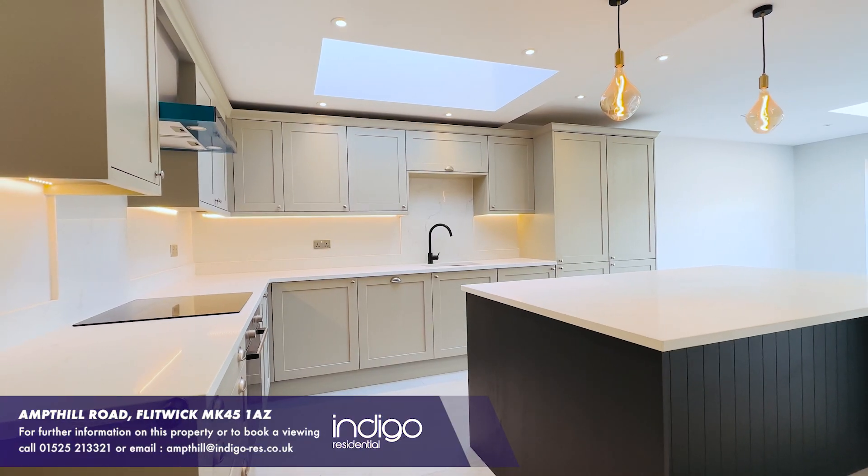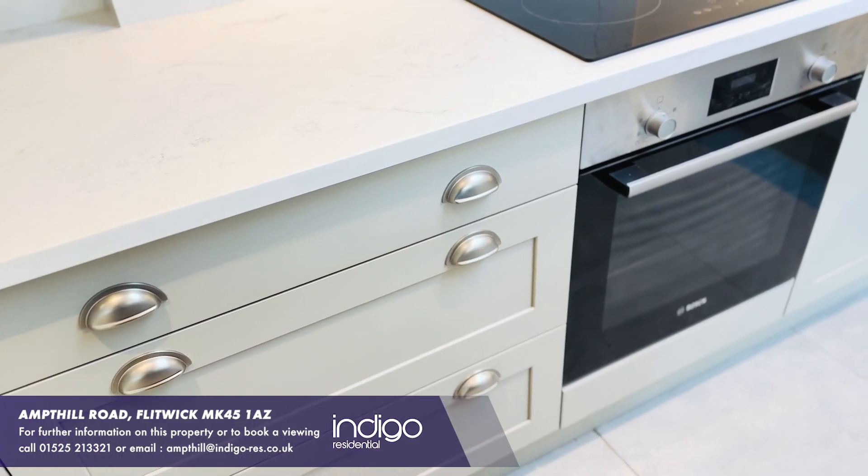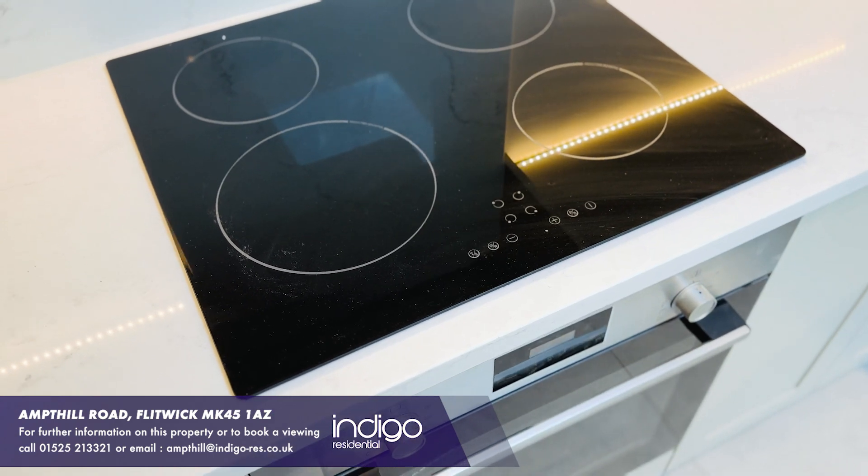The kitchen has a central island, fitted dishwasher, washing machine, fridge and freezer, and a double oven, hob and extractor.